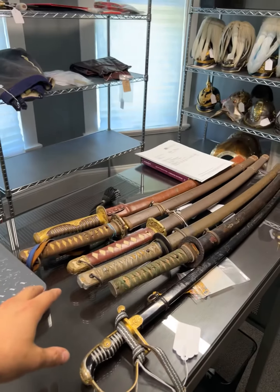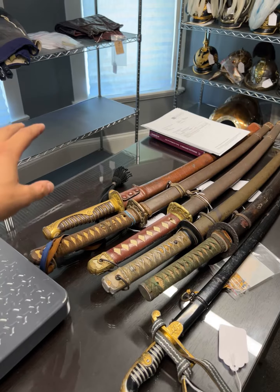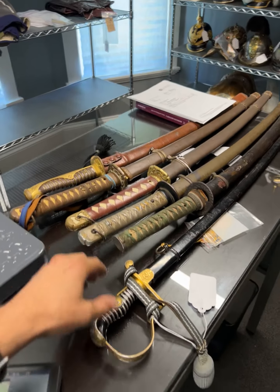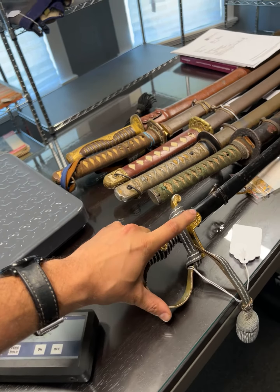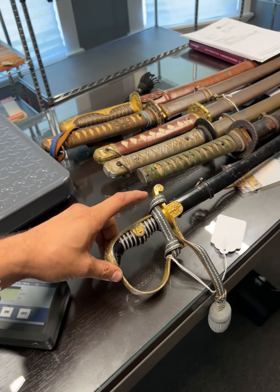For example, here we can see more Japanese swords — Oli type and officer swords, NCO swords. And here we can see a really rare one: this one is a Lutzow Dove hat sword, an officer sword from the Nazi period.